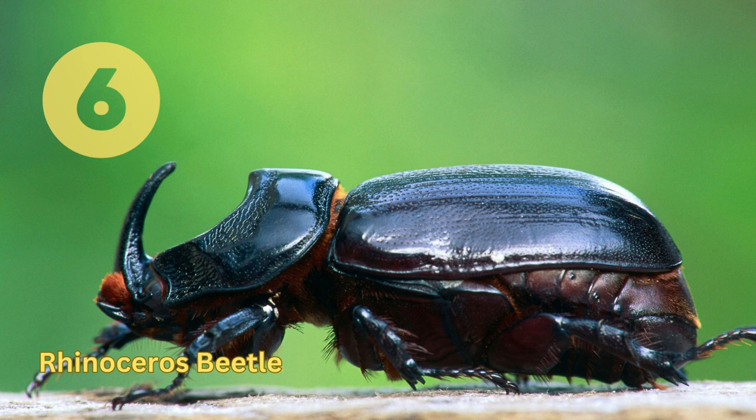Rhinoceros Beetle. This species is found in tropical and subtropical regions of the world. It is one of the largest beetles in the world. They feed on tree sap and fruit, and are often sold as pets.